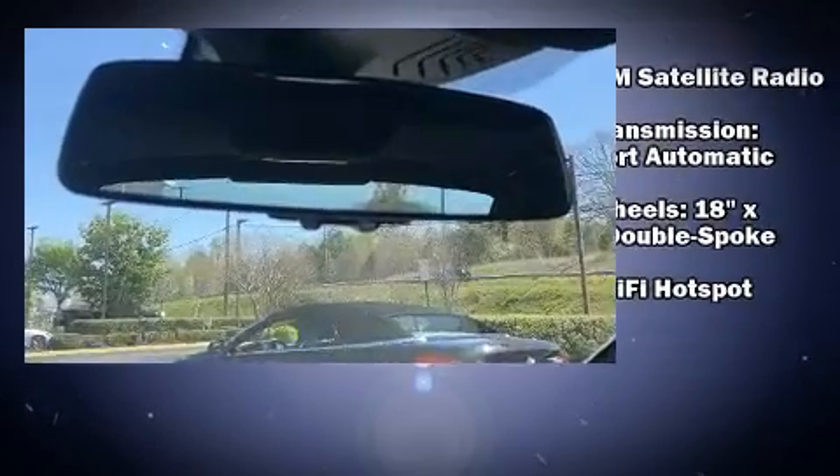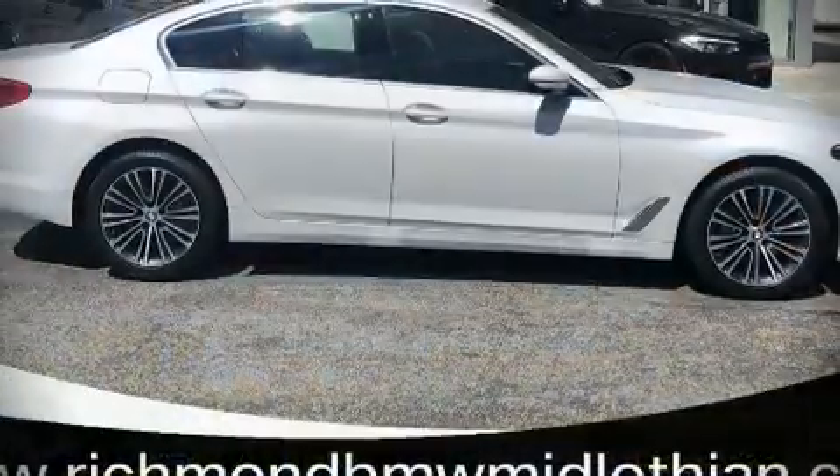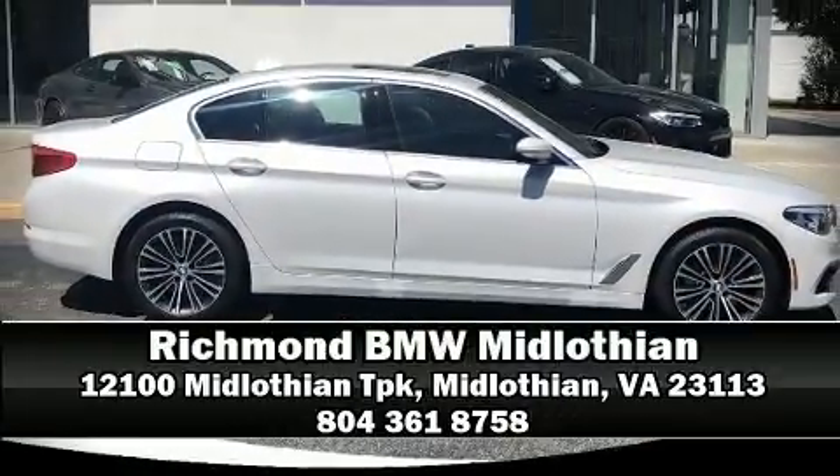Four-wheel disc brakes with ABS and electronic stability control supplement the mechanical systems, helping you maintain precise command of the roadway. Our knowledgeable sales staff is available to answer any questions you might have — come in and take a test drive.